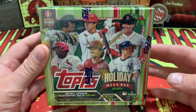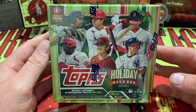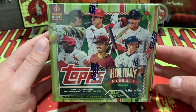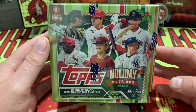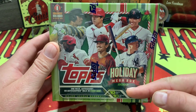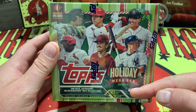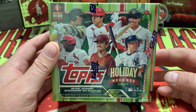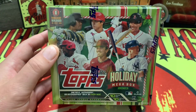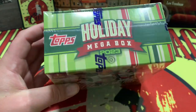What is up YouTube, happy holidays and merry Christmas to you and your family from us at Breaking Vintage Cards! Today: one holiday mega box 2023, 10 cards per pack, 10 exclusive packs — that is 100 cards. We've got to get to ripping, so let's get into it.